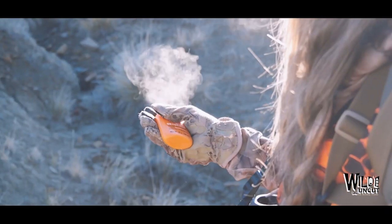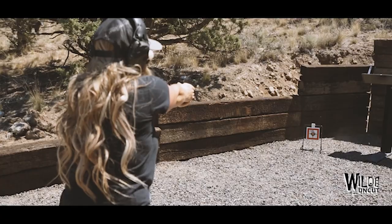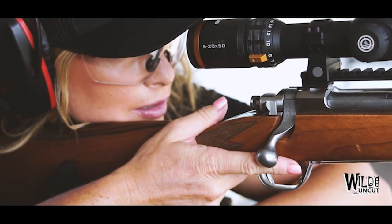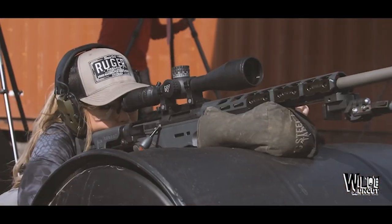Hey everyone, welcome to the Wild and Uncut podcast brought to you by Ruger. I'm your host, Christy Titus. Thank you for tuning in. The line is going hot, so let's go full send on this episode.